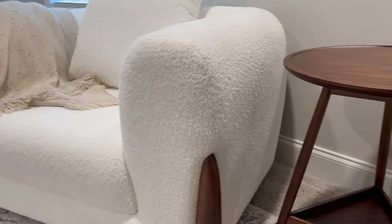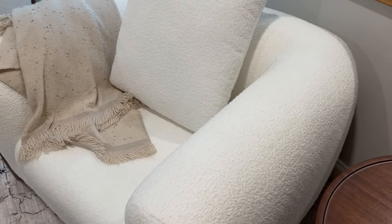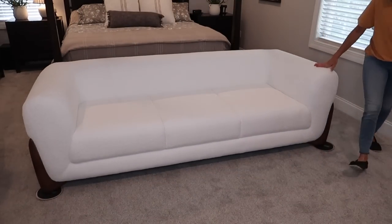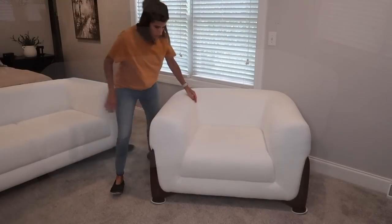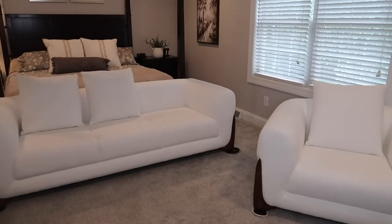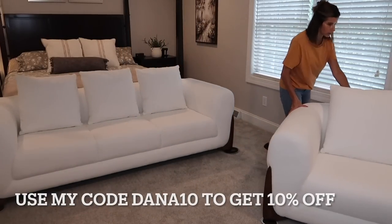It's a perfect spot for a small table lamp or holding your coffee while you're enjoying a good book. I knew when I was making a seating area in my bedroom I was looking for a cozy, minimal design, and I think this furniture is perfect for this space. The sofa and chair come with removable cushions for the back, making it very comfortable to relax. I will have all of the products linked down below — use my code DANATEN to get 10% off all the products. Thank you again to Settle In for sending me this beautiful furniture. Let's continue to decorate this space together.